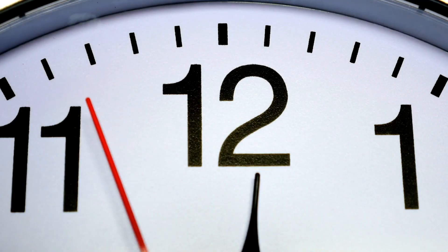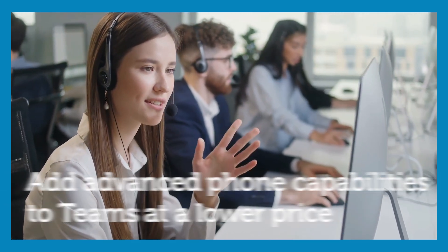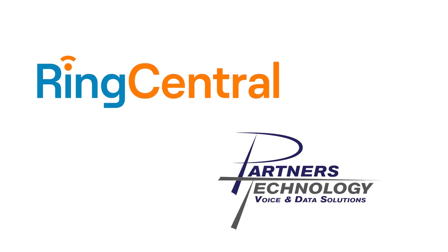But there is another way to get what you want. Give us the next minute to show you the most tightly integrated and reliable way to add advanced phone capabilities to Teams at a lower price. It's RingCentral from Partners Technology.